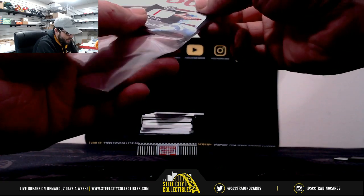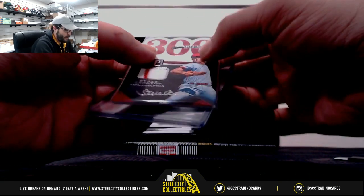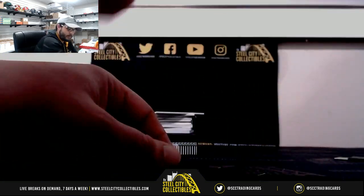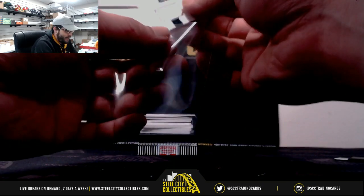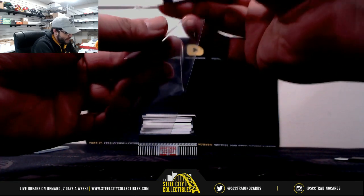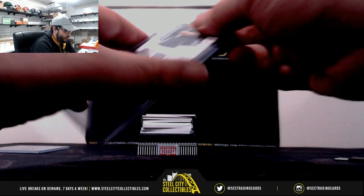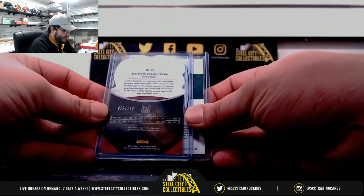First we have Steve Carlton, two color, 300 Wins Club on the patch. Next we have Decade Reggie Jackson green and white jersey. That first one was 59 out of 199.